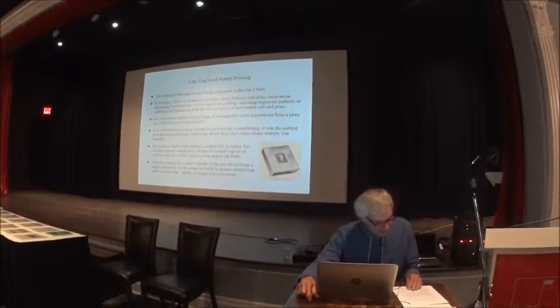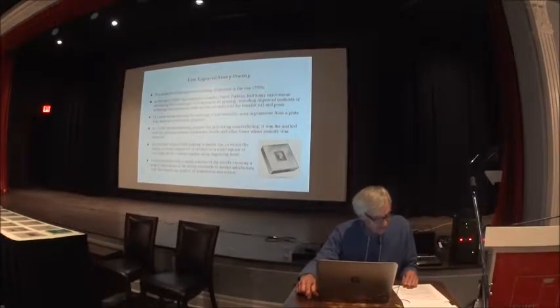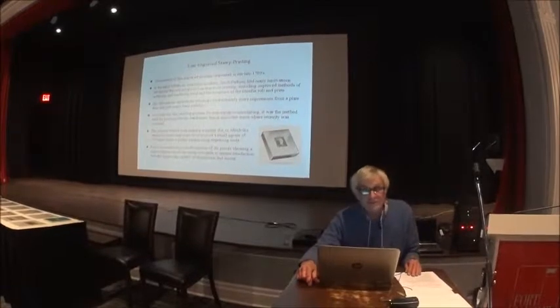He must have been quite a genius, because in addition to his inventions to do with engraving and printing, he's known for a number of other inventions, one of them having the first patent on the refrigerator.